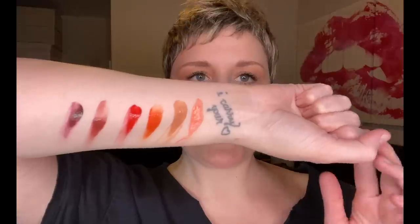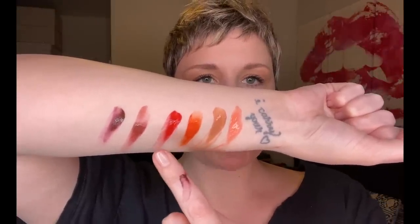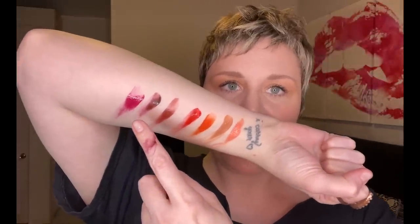Drumroll please — we're getting into the iconic Cloud Paint. I have seven shades: Beam, Dusk, Dawn, Spark, Storm, Eve, and Haze. Haze is a perfect aspen cheek shade. The formula is very pigmented — a little goes a long way. They are a gel formula which makes them easier to apply and they have a blurring quality. You can use your fingers or a brush. The Beam shade — the very first thing I ever bought from Glossier — is a lovely peachy situation that I think is going to go beautifully with this look.